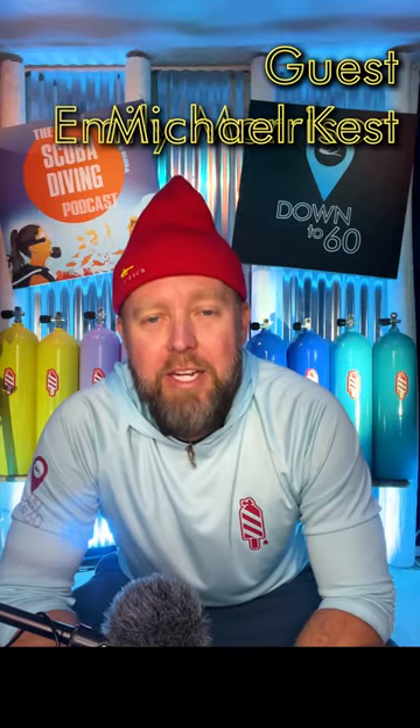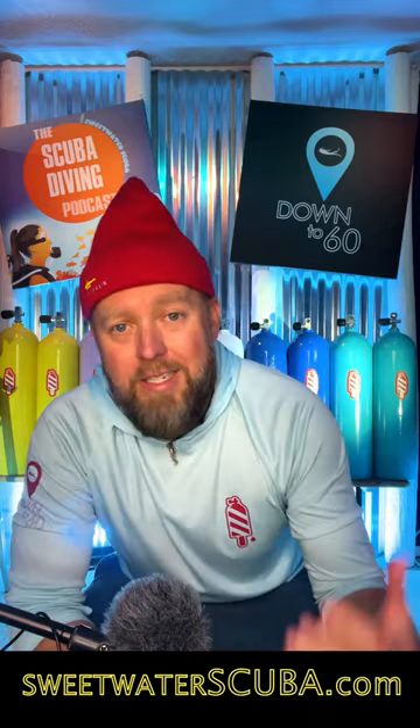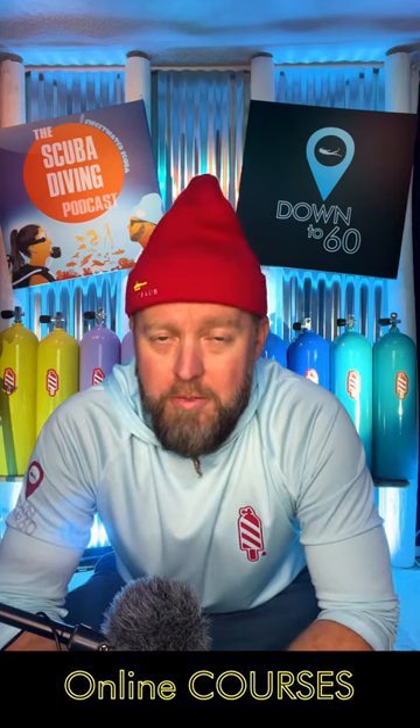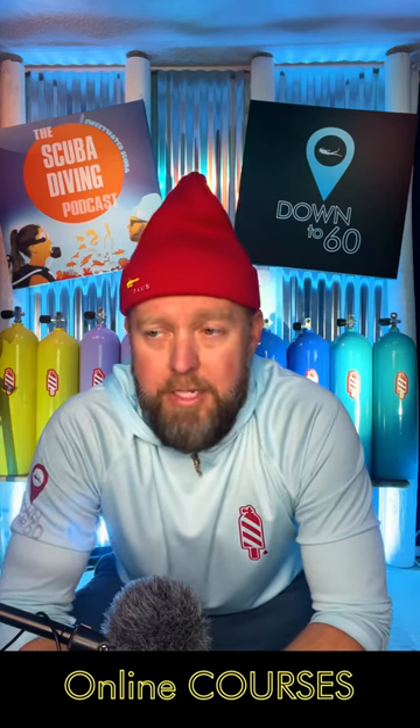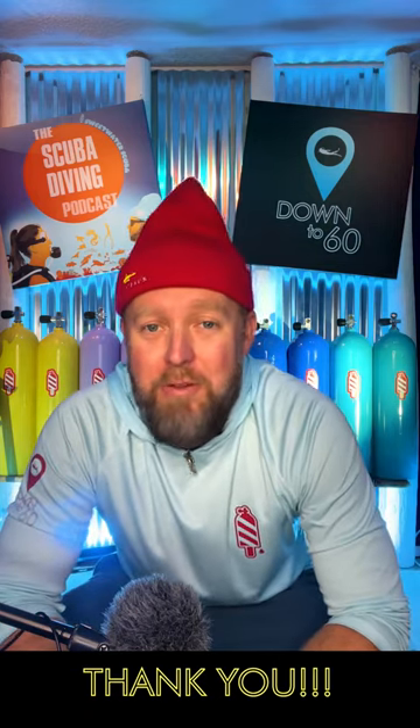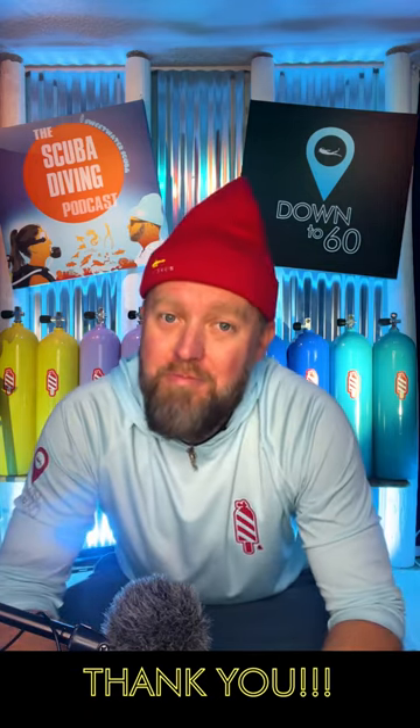Thanks for listening, or watching if you're on one of the supported video platforms. If you want all things Sweetwater — a signed copy of my children's book, merch, online courses, or if you want to advertise for your dive facility — go to SweetwaterScuba.com. You can follow my TikTok at Kenny_Dial, K-E-N-N-Y underscore D-Y-A-L, Instagram at Sweetwater_scuba, and the Down to 60 channels on all major platforms. Thanks for being here — let's show the rest of the world.